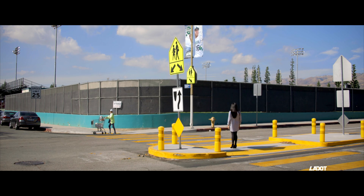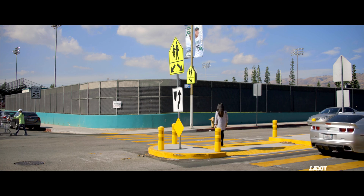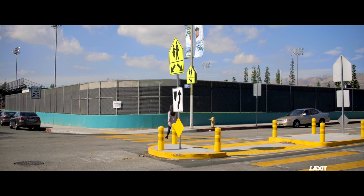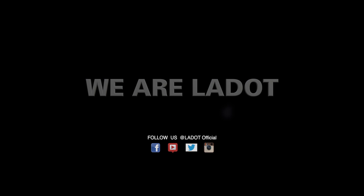For each crossing, it is important that people walking make eye contact with drivers and ensure vehicles come to a complete stop in each lane before proceeding across the roadway. Have a great day.